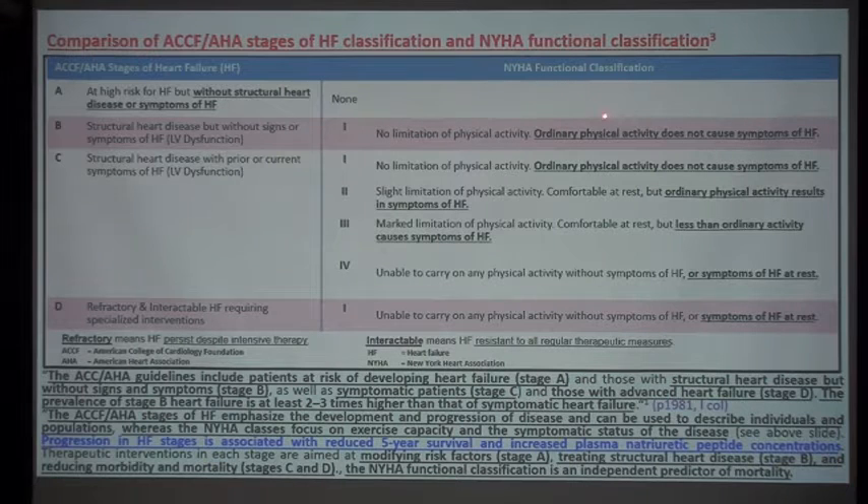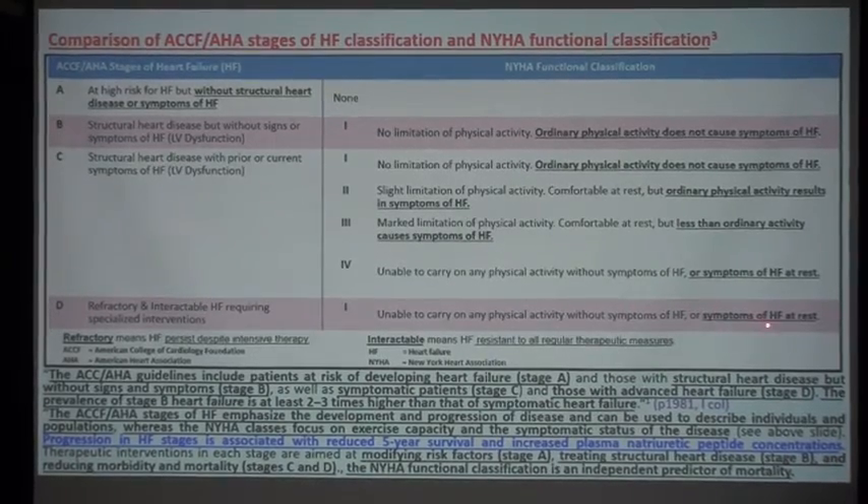The New York Heart Association functional classification has four stages. Class I: no limitation of physical activity; ordinary physical activity does not cause symptoms. Class II: ordinary physical activity results in symptoms of heart failure. Class III: less than ordinary activity causes symptoms of heart failure. Class IV: symptoms of heart failure exist at rest — unable to carry on any physical activity without symptoms.